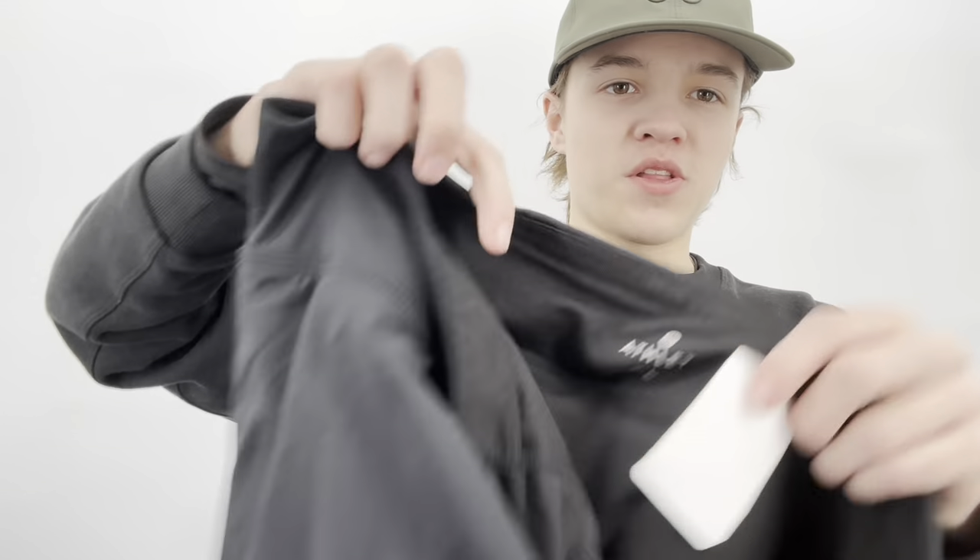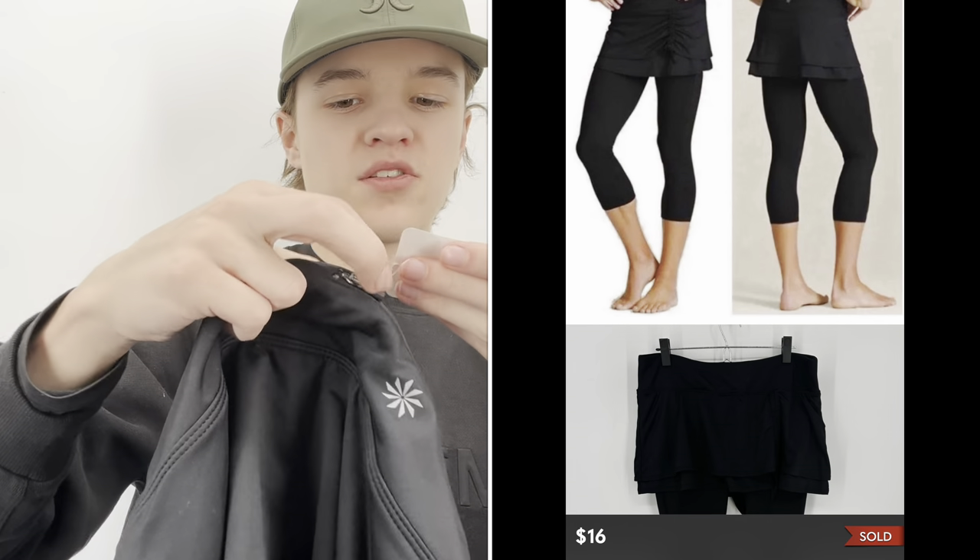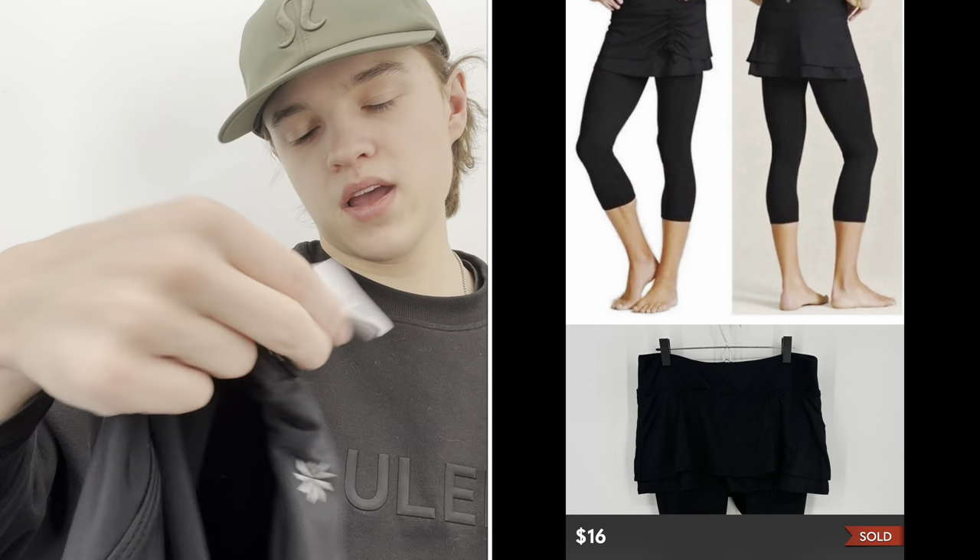These are athletic skirted leggings — I wouldn't have picked these up at Goodwill or even at a bag sale if they were extra small, but they're a size large. My last athletic skirted leggings in a bigger size did okay, so I can probably get around $20 for those.